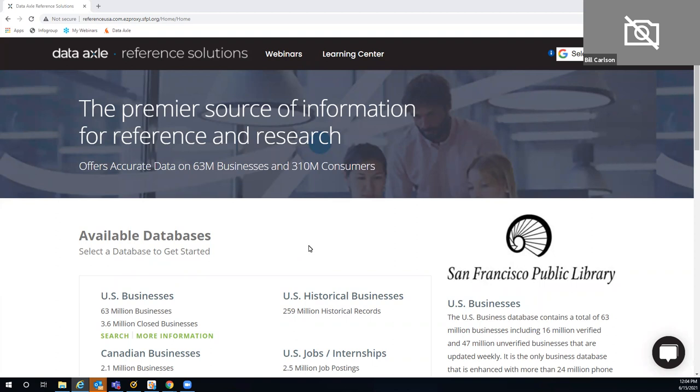Reference Solutions is available through libraries across the United States. Of course, you need to have — as you would with the San Francisco Public Library — their library card number in order to gain access to our database. Once you're here, you'll see the San Francisco Public Library's logo right here on our Reference Solutions database.